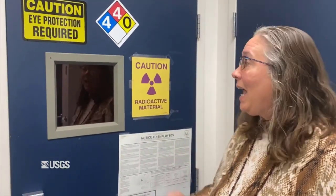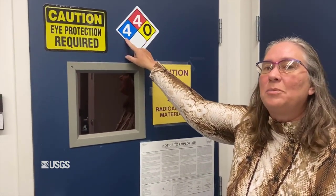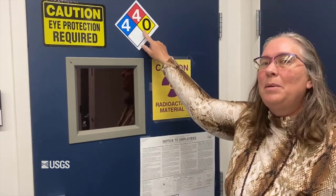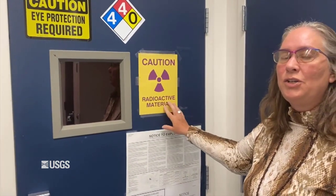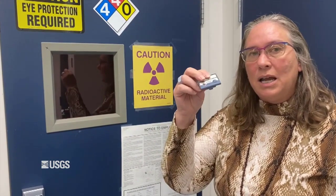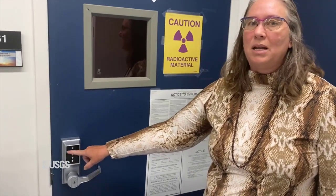Here we are at my lab, and the hazard diamond looks pretty ominous — I've got a four in health and a high fire hazard rating. I do have radiation here, so I need to put on a badge every time I go in, facing my body. I also have a wrist reading badge, since I handle samples with my hands. My lab also has a cipher lock — a unique combination so not just anybody can enter. Intern Emma is going to look away while I open the door.